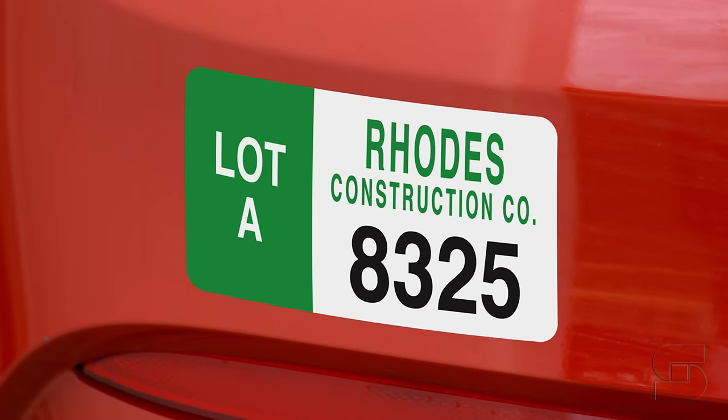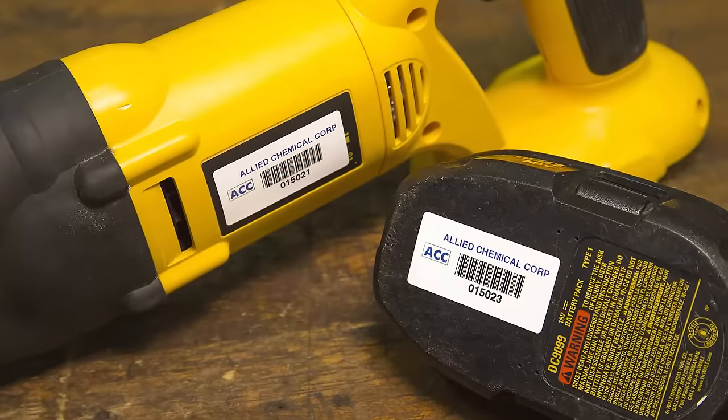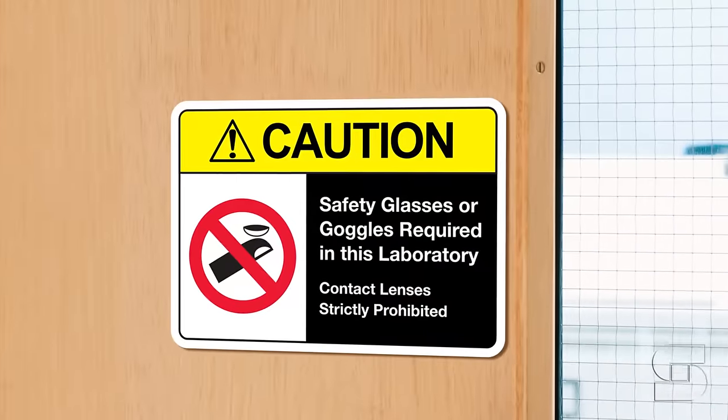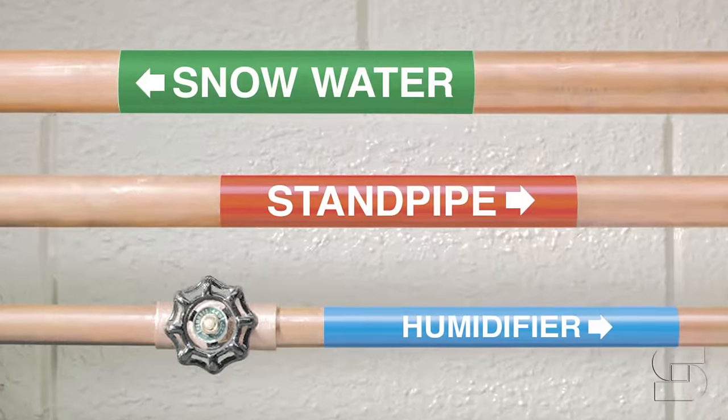Seton's custom safety and identification products offer you an easy way to add your own message, graphics, logo, size, and material to many of the quality products you've come to rely on from us.